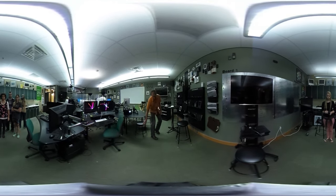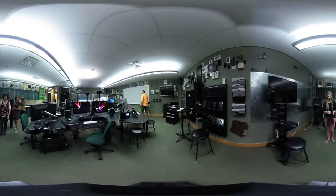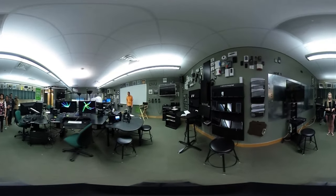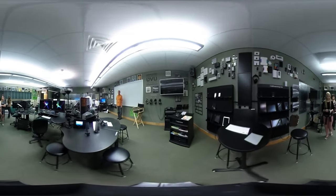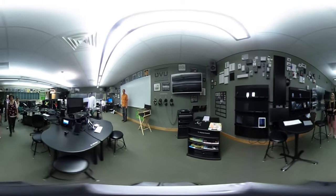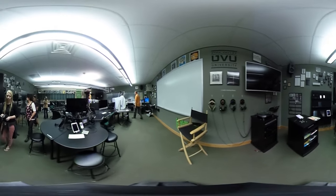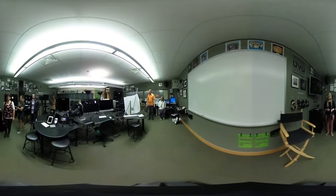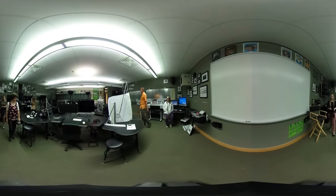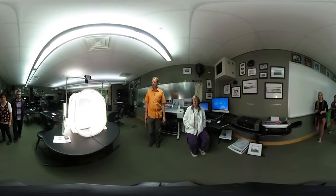And if you can make it between these chairs, we'll come over here to the most important station in the room. This is our Object VR station. And if you'll come up right here in front, you'll be able to look into it — I'll flip the lights on.